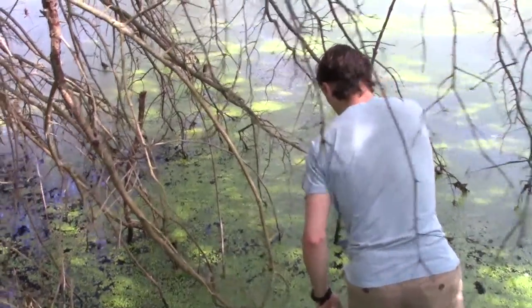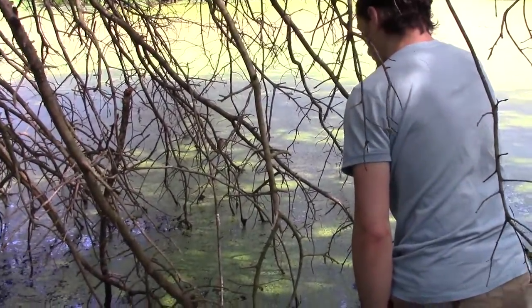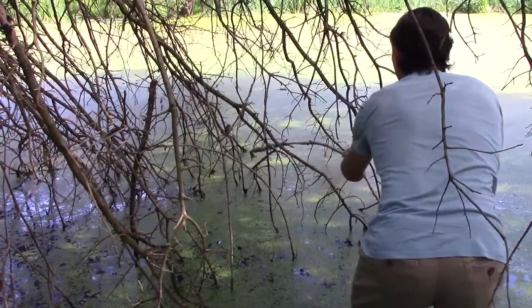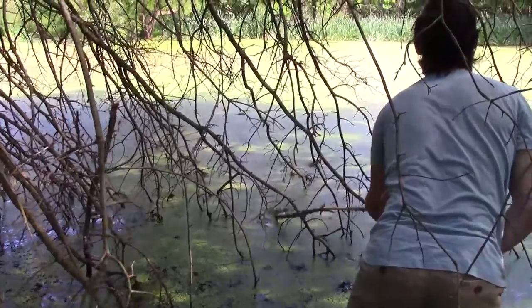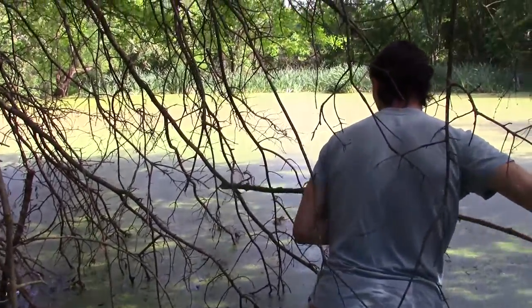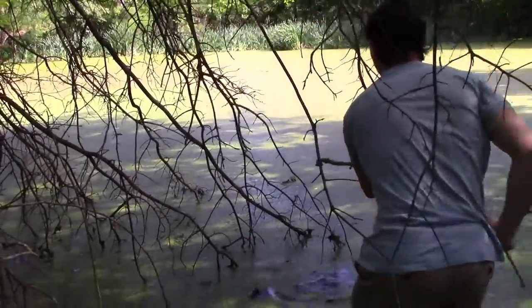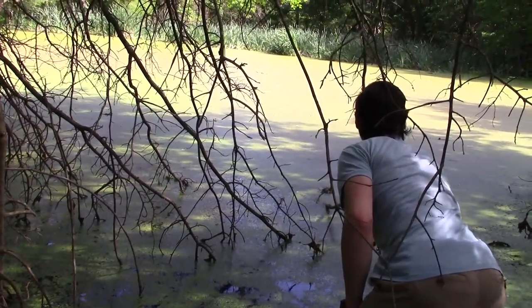I'm just trying to work out how deep it is down here. Woo-hoo-hoo! Aw, baby. See if you can get him onto the stick, bro. Yep, I'm gonna try. Come on, come on. He is on the stick.